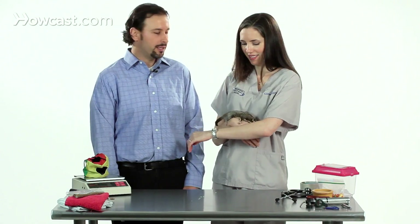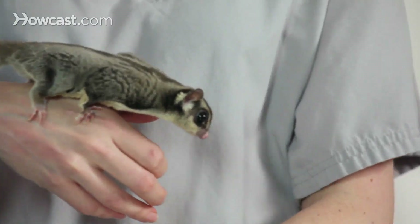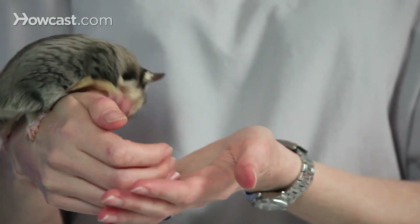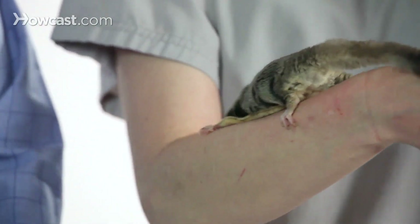Sugar gliders are amazing and unique pets. They have become increasingly popular in the last several years, owing to their unique nature, sociability, friendliness, and the desire for some people to just want to have an unusual pet.